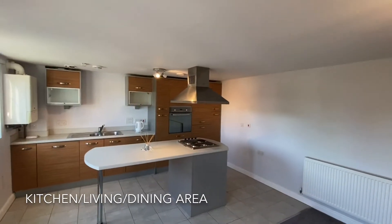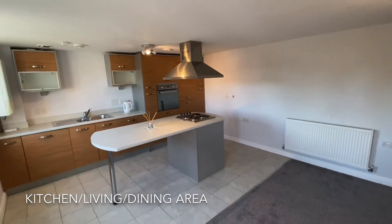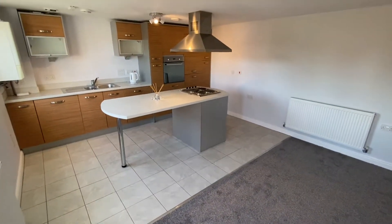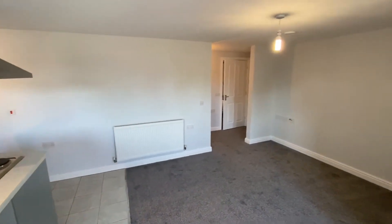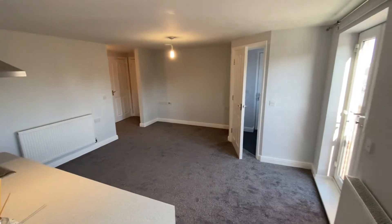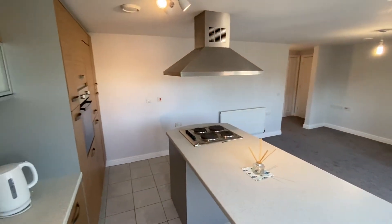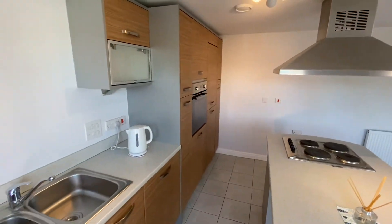As we enter the apartment you are greeted by the fantastically modern kitchen living dining area. The apartment has double doors to the right hand side letting in a lot of natural light, which makes the property feel lovely and airy.